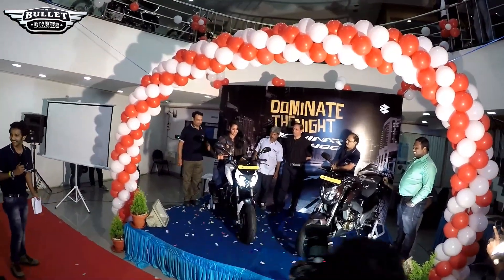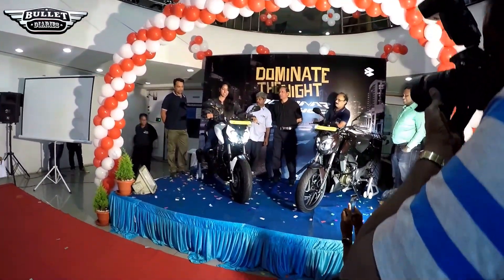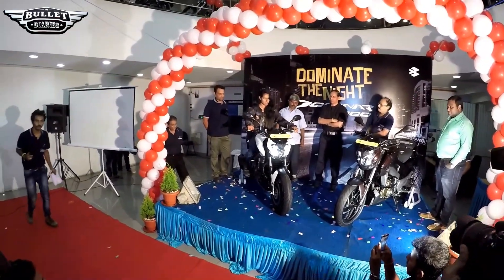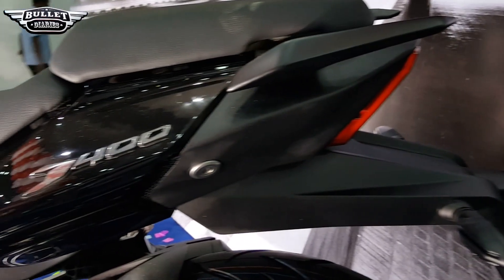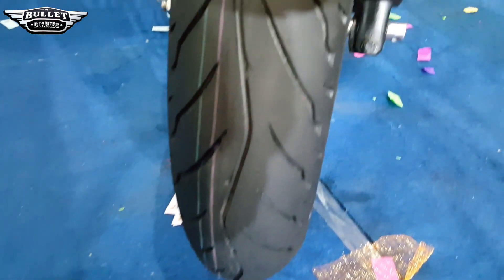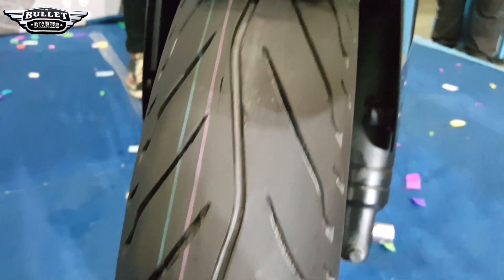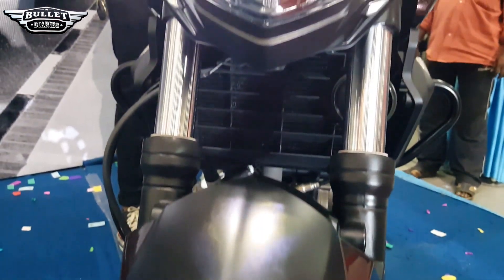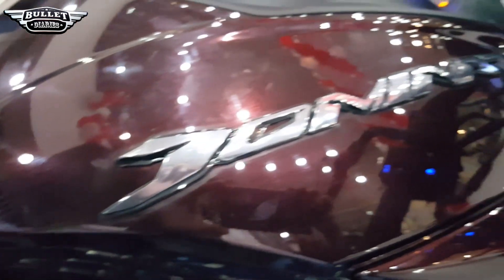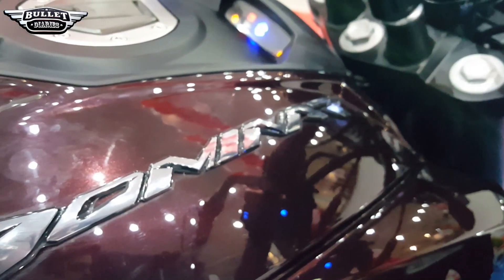Once the bike was revealed, everyone wanted to have a ride on it and see how it performs. There was a huge line outside the showroom where everyone wanted to take a test ride, but it was on a token system. As per Bajaj, this was a premium sports bike not previously available in this sector, which was ruled by Royal Enfields and the KTM 390 series.